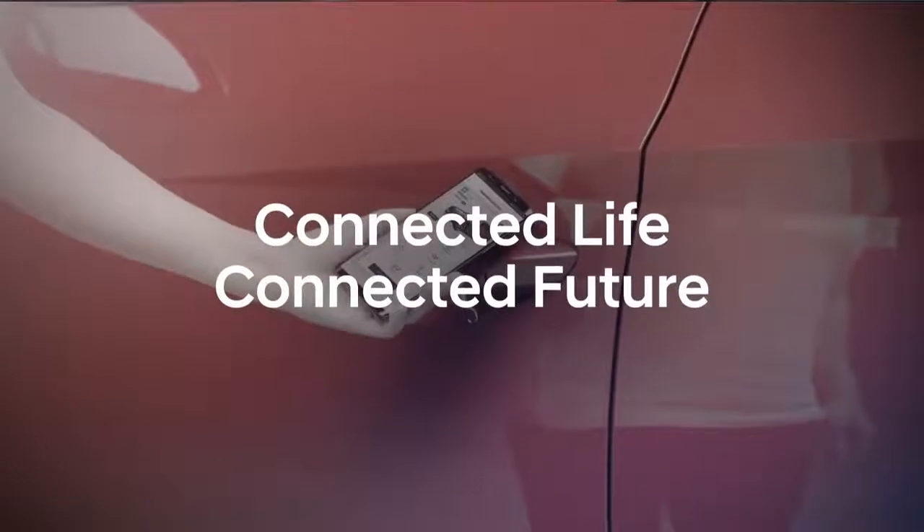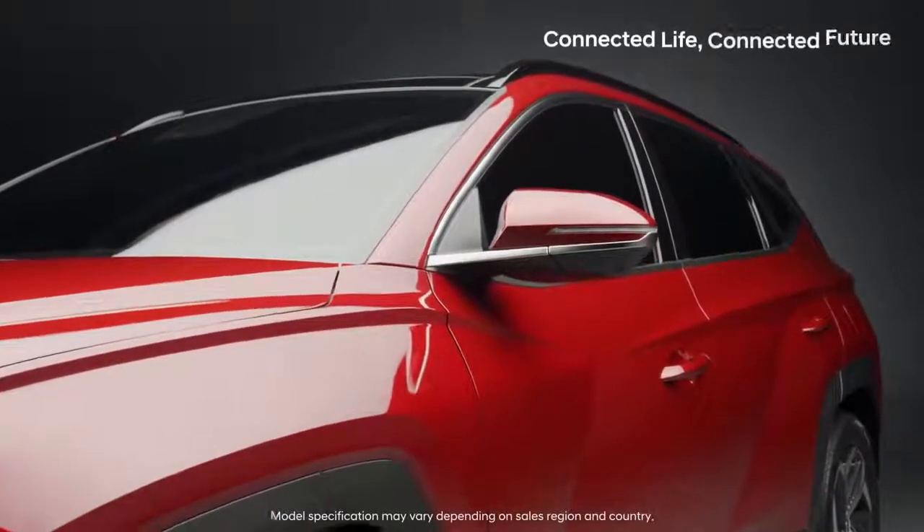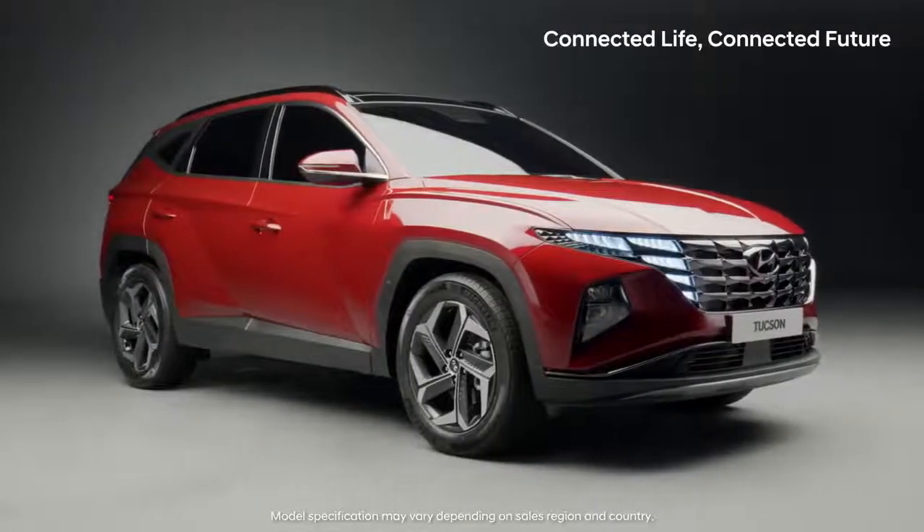Connected life, connected future. Connectivity is convenience.